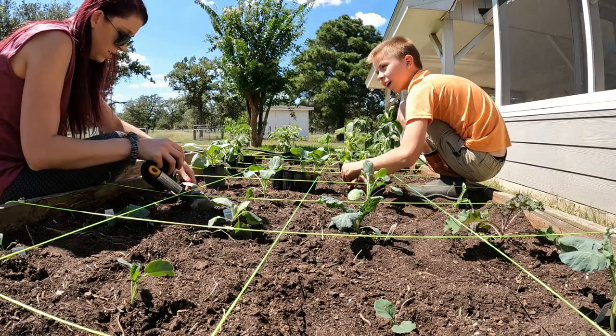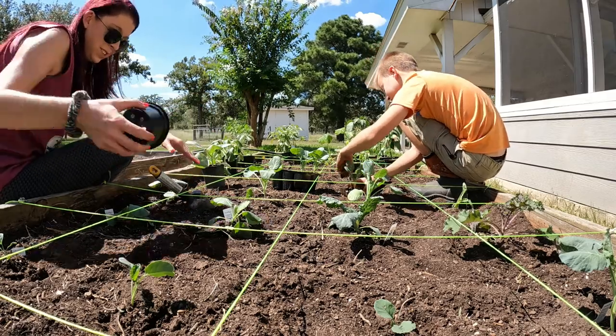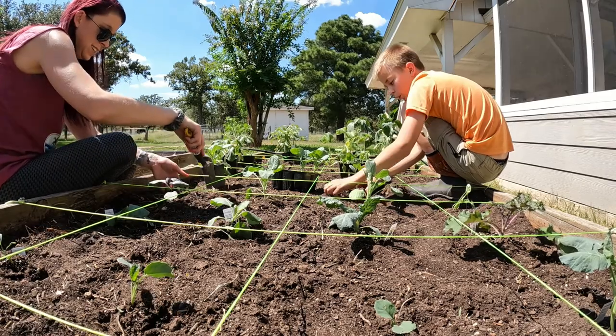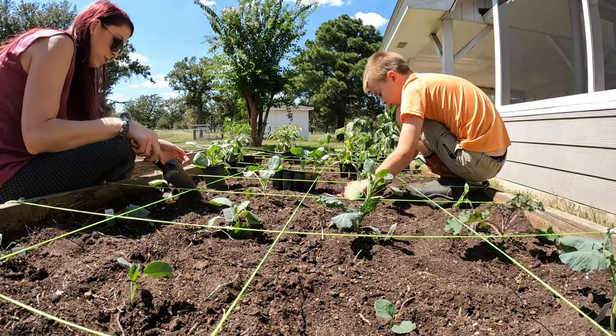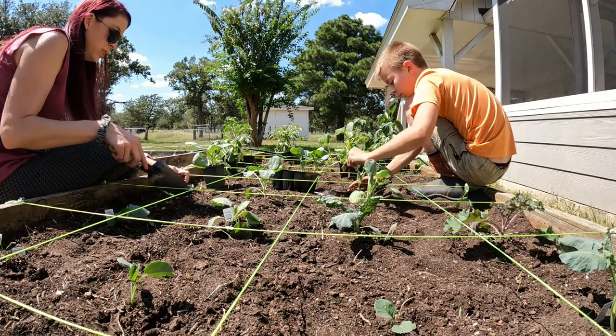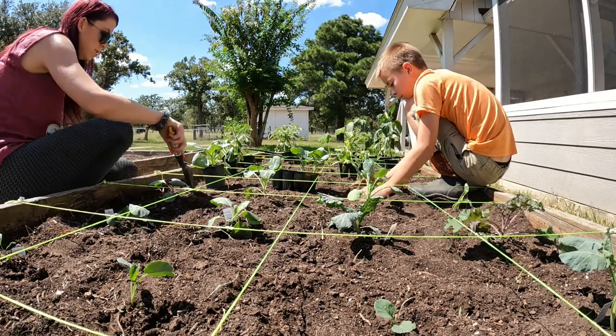This plant just fell out. Sometimes they do that — it's like, I don't want to go out. Mason, you're actually planting one of your favorite plants. Yep. Which one is it? Brussels sprouts. Yep, that's our Brussels sprouts.